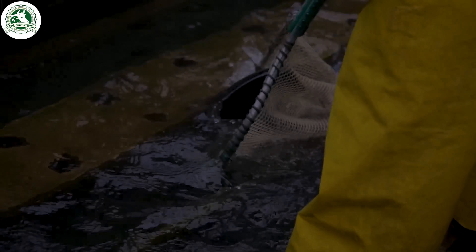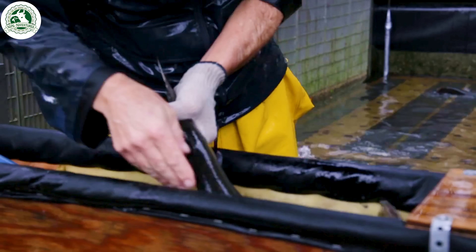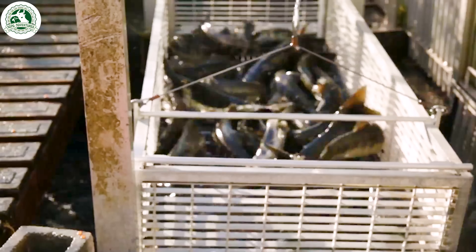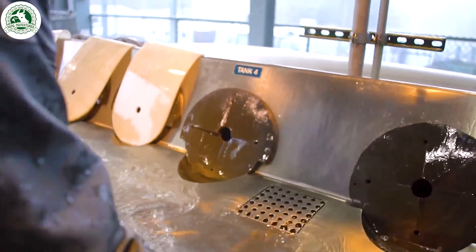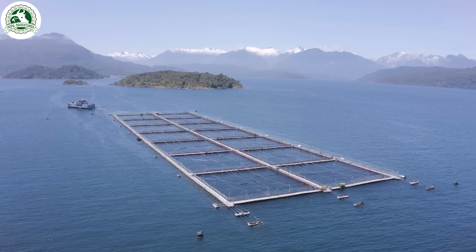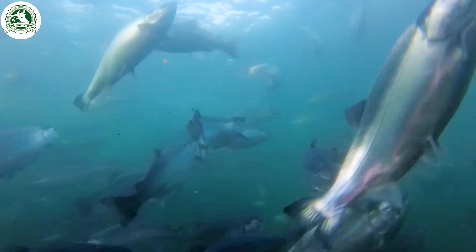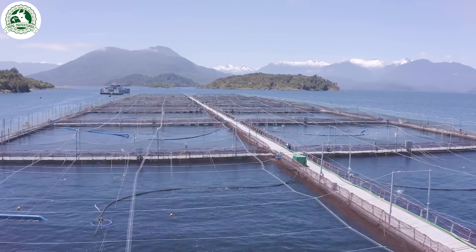After several months, they become smolts, ready for the ocean. In farms, smolts are gently transported in oxygenated tanks to sea pens, where they grow in closely monitored environments. It takes about 1.5 to 2 years at sea for salmon to reach full size, completing their journey from river to ocean.